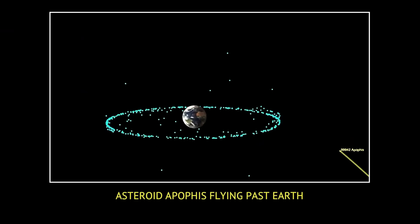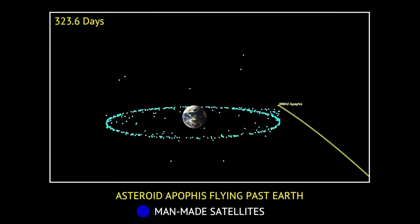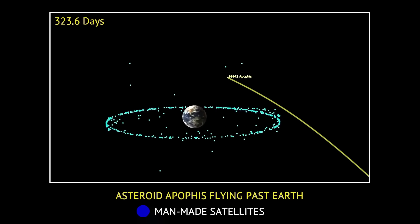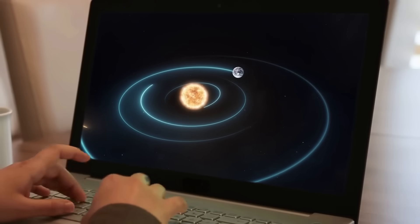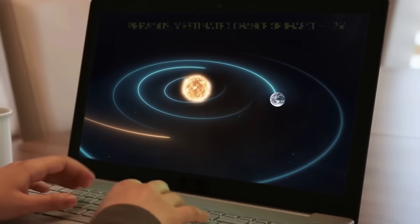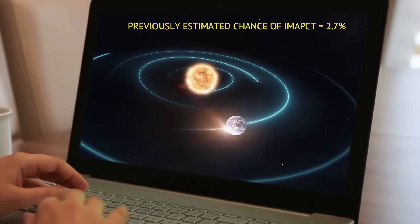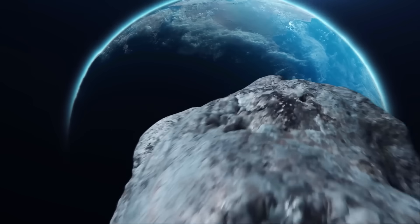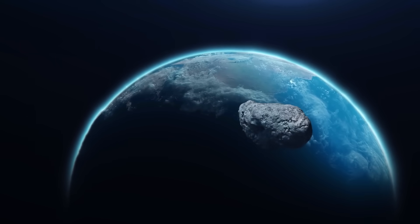Astronomers observed that this space rock takes 323.6 days to orbit the Sun, coming nearly as close to our star as Venus, before heading out to just beyond Earth's orbit. They realized that the orbit of the asteroid can bring it very close to the Earth, with a 2.7% chance of hitting our planet on April 13, 2029. The space rock jumped to the top of the list of potentially hazardous asteroids.